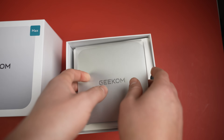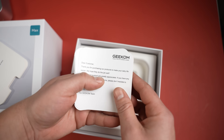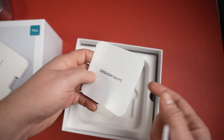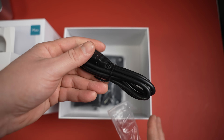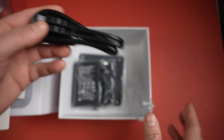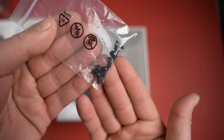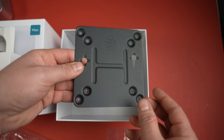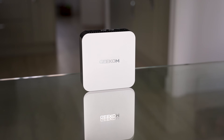For the unboxing, it's nice and well packaged. Inside we have the Geekom A8 Max with a protective wrapper, then manuals and documentation, a power plug (UK in my case), an HDMI cable, the power transformer, and finally screws and a mounting plate for those who wish to wall-mount the unit.